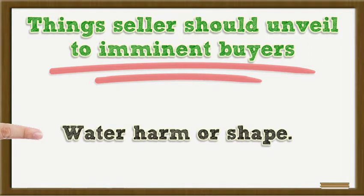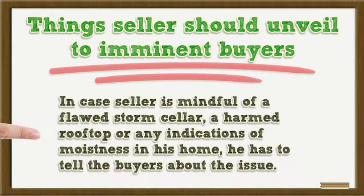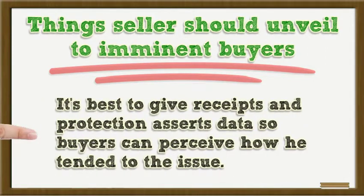Water Damage or Mold? In case the seller is aware of a leaky storm drain, a damaged roof deck, or any signs of moisture in the home, he has to tell the buyers about the issue. It's best to provide receipts and insurance claim data so buyers can see how the issue was addressed.